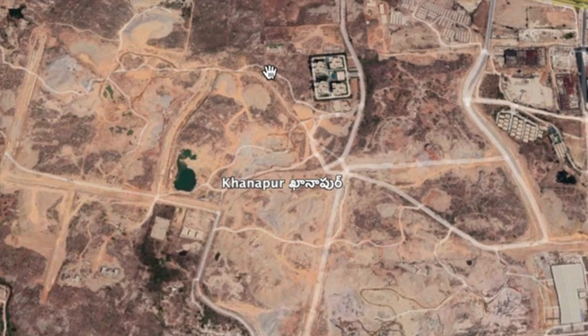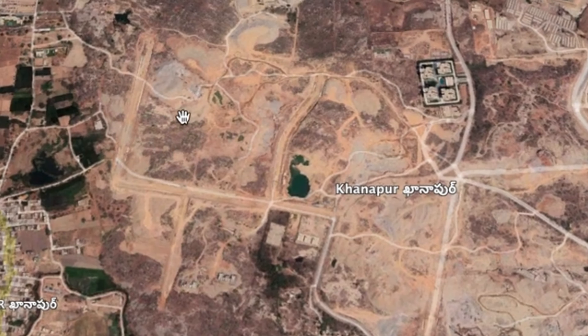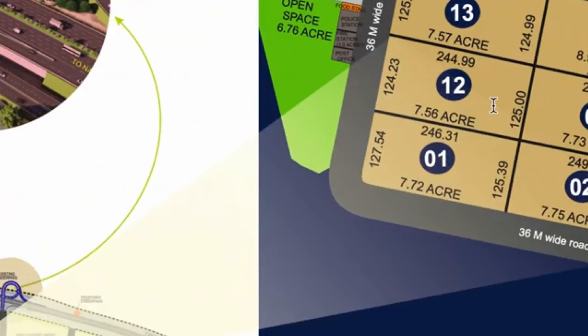Neopolis Layout, Cocapet Layout — this is a project by Prestige Group, a Bangalore-based company, offering a residential product.